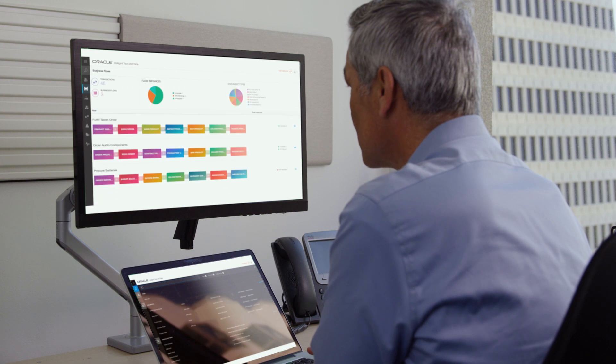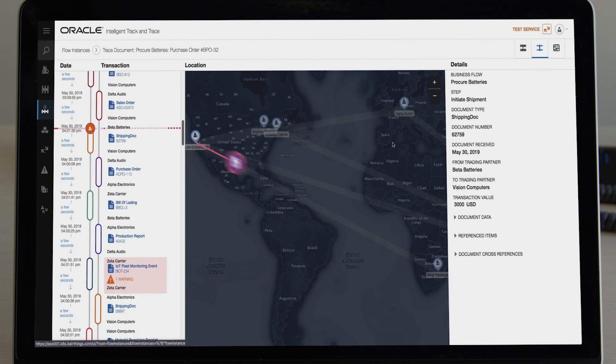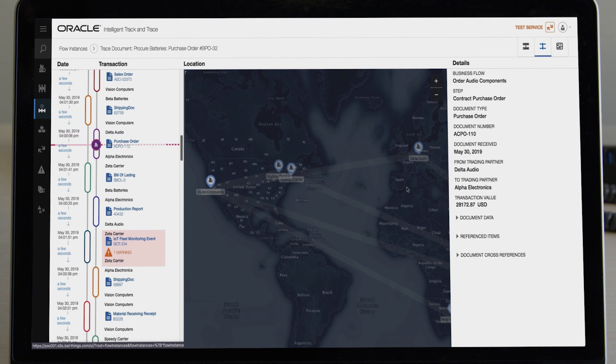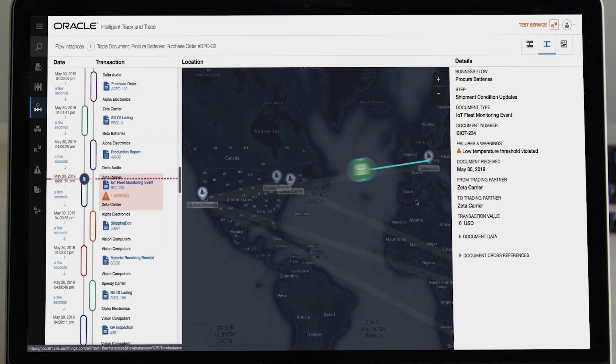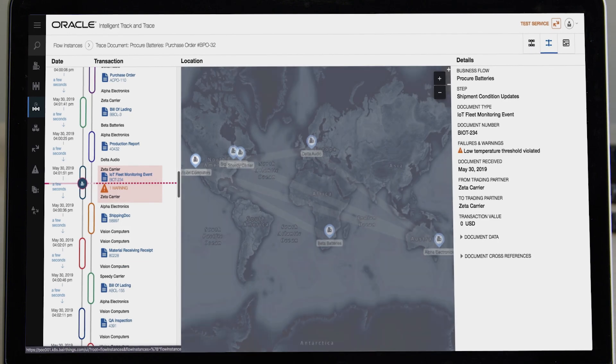That's why we manage our supply chain using pre-built turnkey apps like Oracle Intelligent Track and Trace using blockchain technology. This gives us a decentralized system that has mutual verification for every recorded transaction.